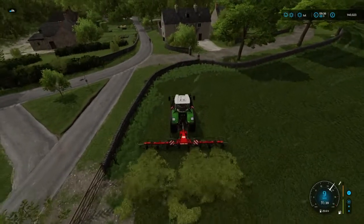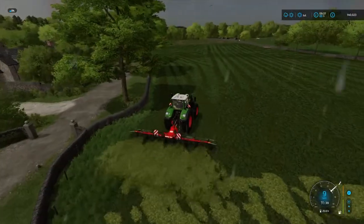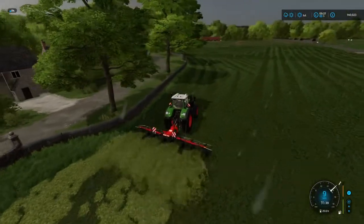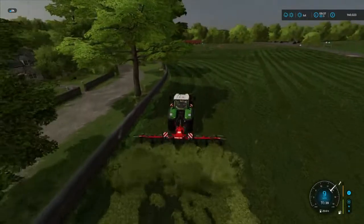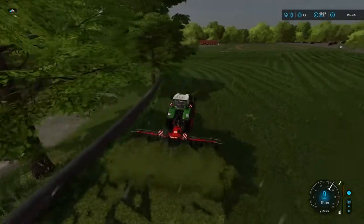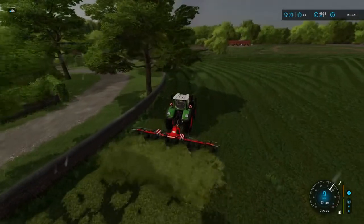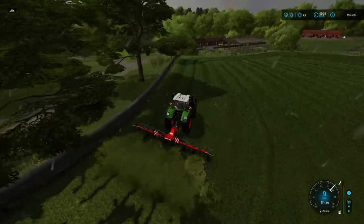We'll get this all tedded up. The cows are looking a bit hungry — they're very low on hay. We're going to get as much baled up as we can, give them their hay, and see what's left over — we'll put that into the fermenting silo.